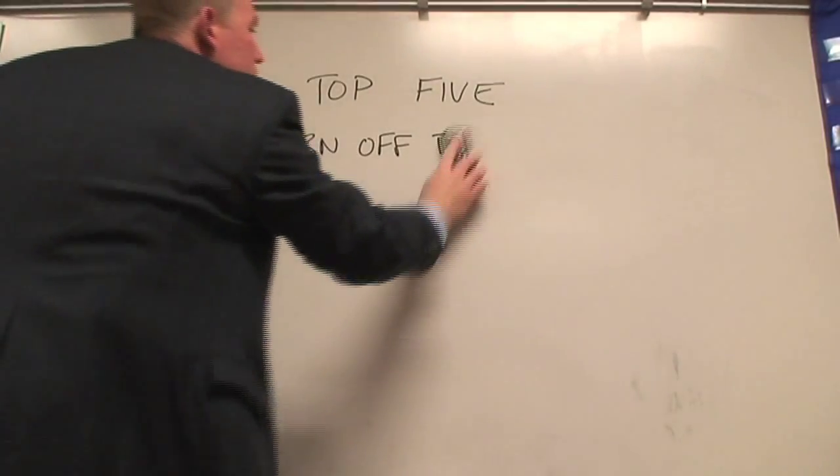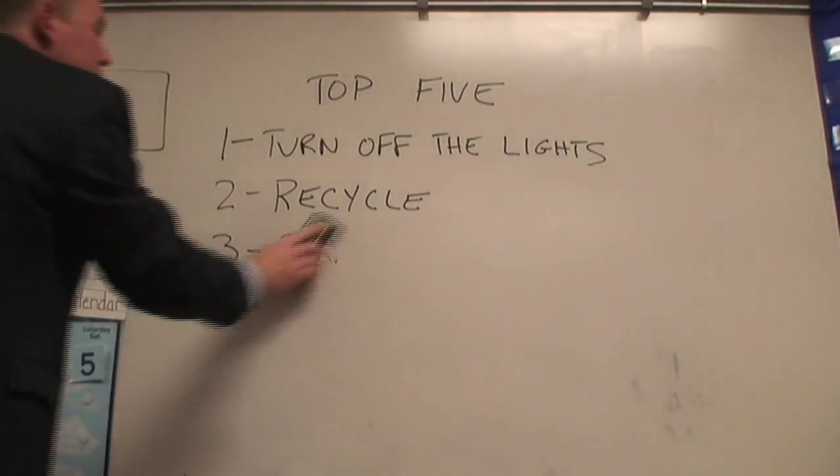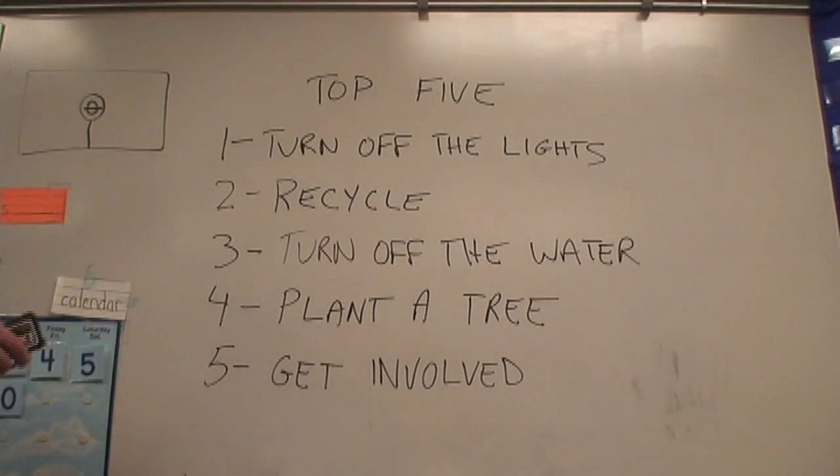Turn off the lights. Recycle. Turn off the water when you're not using it. Don't forget to plant a tree. Get involved. Can we form a club? Great idea.